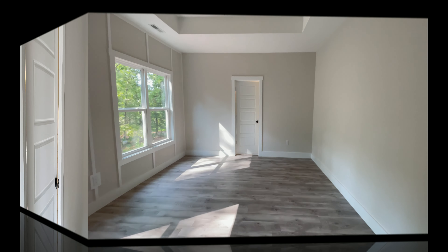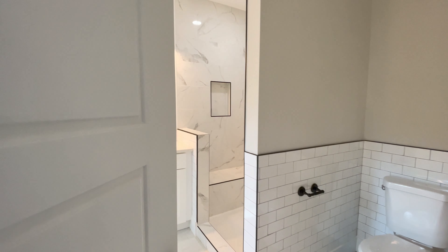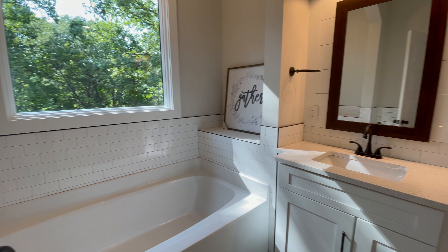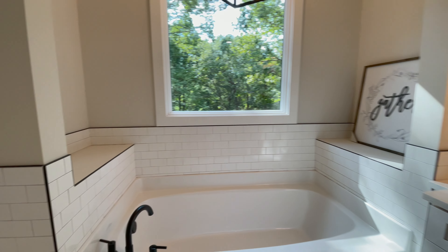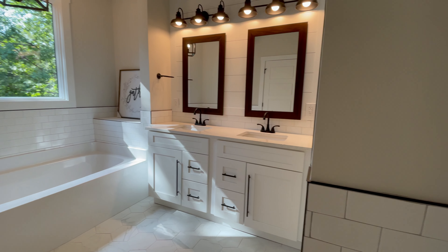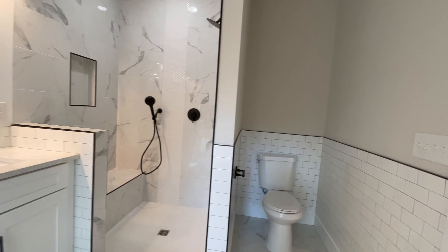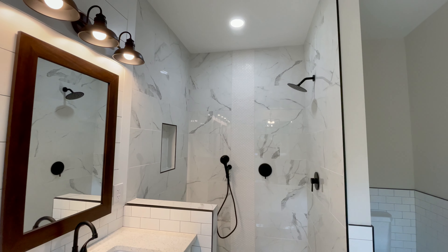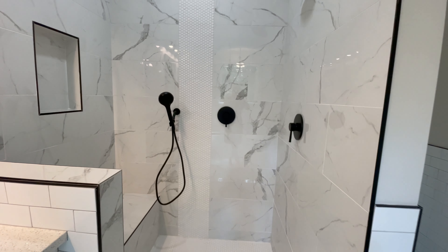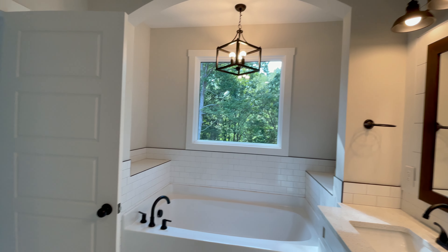The large master bedroom is spacious and open and leads to this beautiful master bath suite. It features double vanities, an amazing soaking tub with a huge window overlooking the backyard and the Middle Tyger River, and wonderful white tile accents with black and dark gray grout to really bring out the contrast. The shower is stunning — marble and small round tiles, with nooks for personal items such as shampoo and a bench.